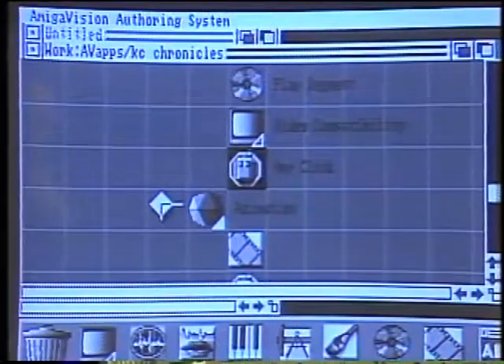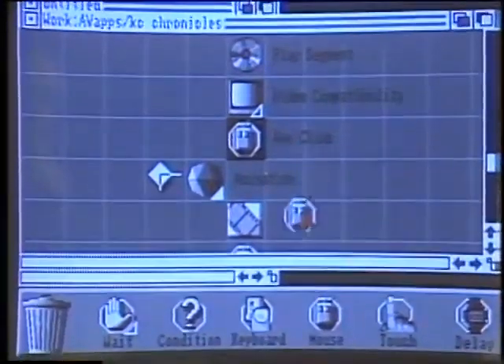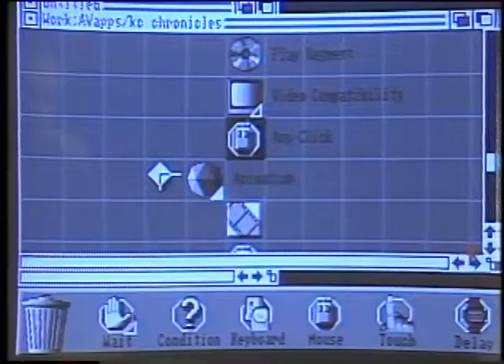The way this works is there's just a whole series of audio-video icons. There are wait icons like the mouse input, and you simply drag these up into your flowchart in order to create your presentation. This is a really easy authoring system — it's sort of like an outline processor but for doing desktop video. Basically, you're taking groups of icons, and that creates chunks of code that can run a linear presentation or an interactive application.